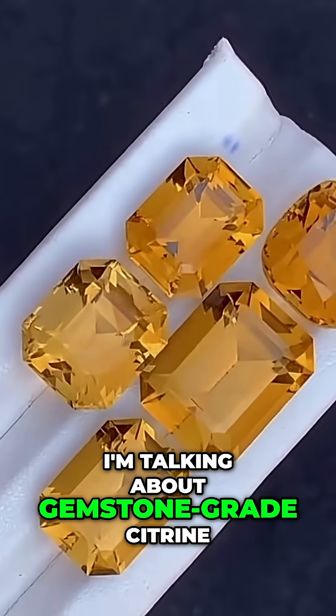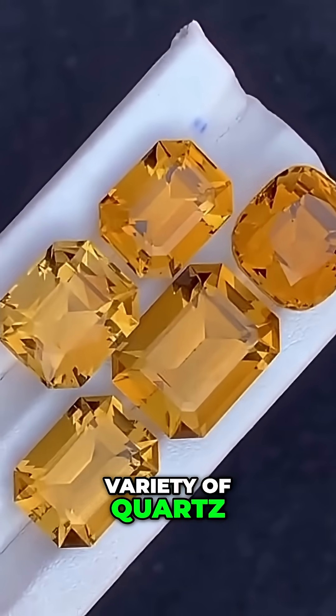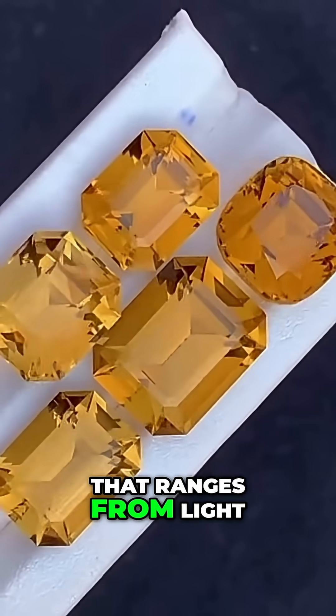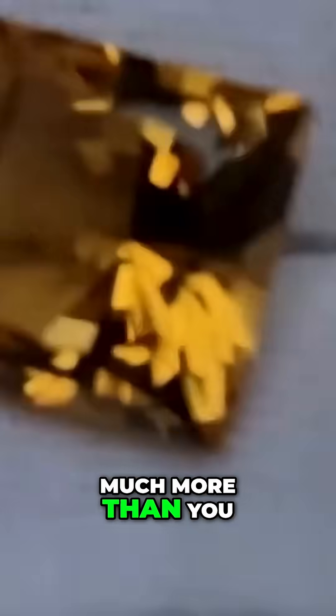I'm talking about gemstone-grade citrine. Just look at that beautiful color. Just like amethyst, citrine is also a variety of quartz. But instead of the purple tone, citrine displays a color that ranges from light yellow to deep orange, resembling the glow of the sun. And when it has the right hue, good transparency, and a decent size, it can be worth much more than you might expect.